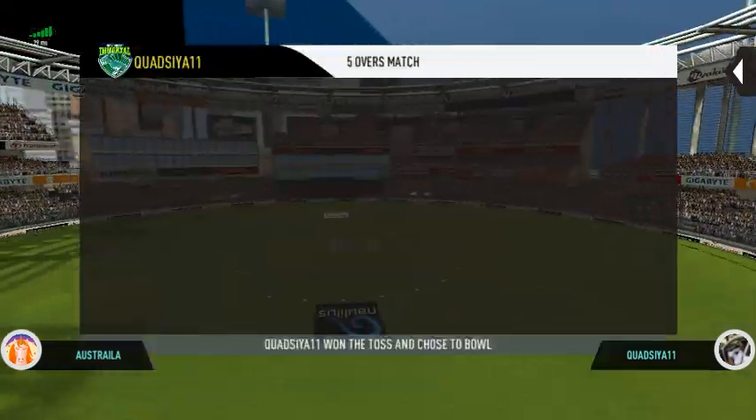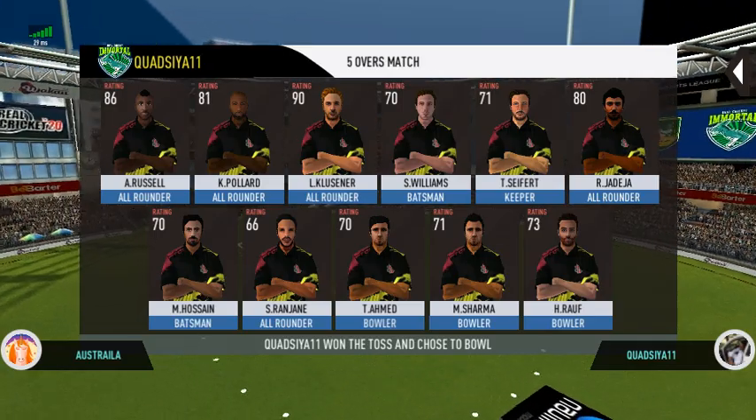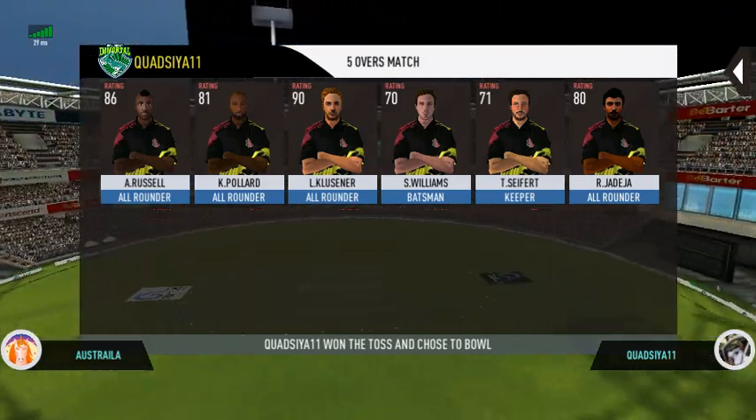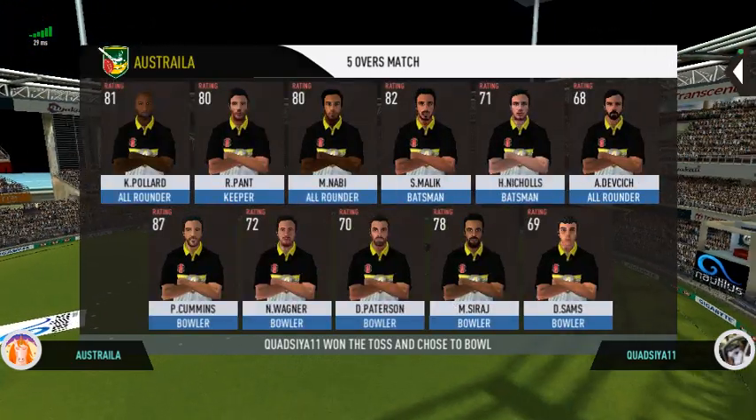Tails is the call and tails it is — a good toss to win. They really need to make the most of the conditions. These are the playing 11 for the respective teams.